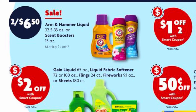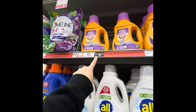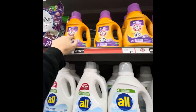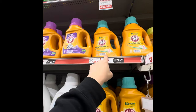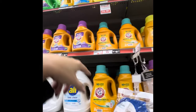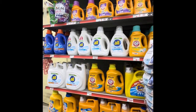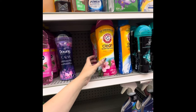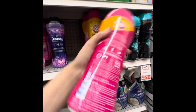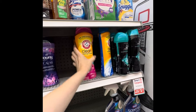Arm & Hammer 32.5 to 33 ounce liquid detergent and the 15-ounce scent boosters are on sale two for $6.50. You can mix and match — two detergents or two scent bead packs for $6.50. The 33-load detergent is your better bet over the 25-load. You can also get two of the scent beads for $6.50.